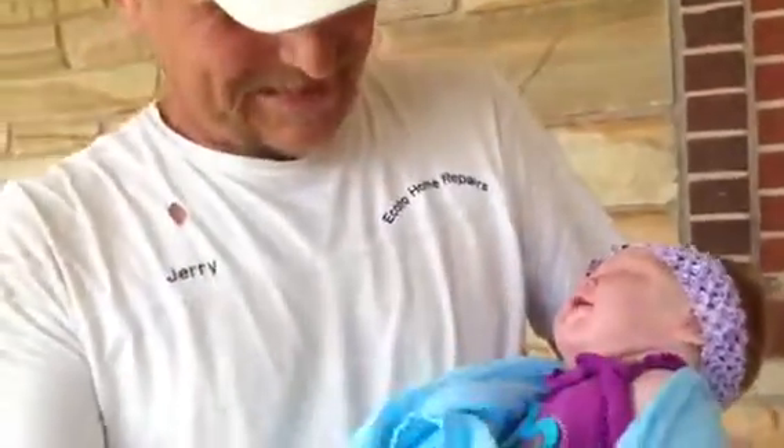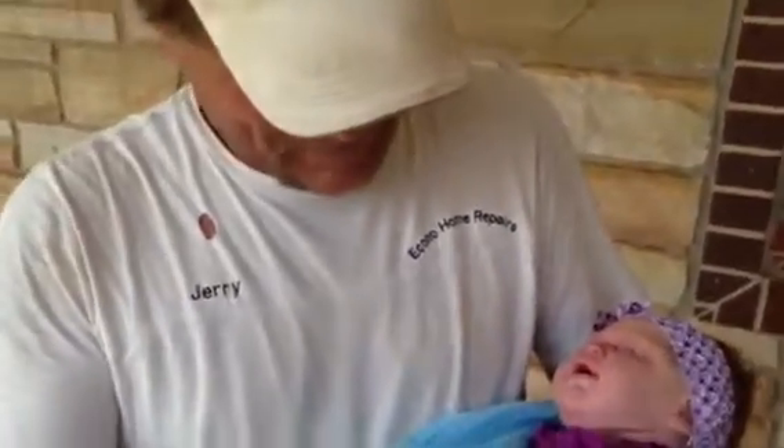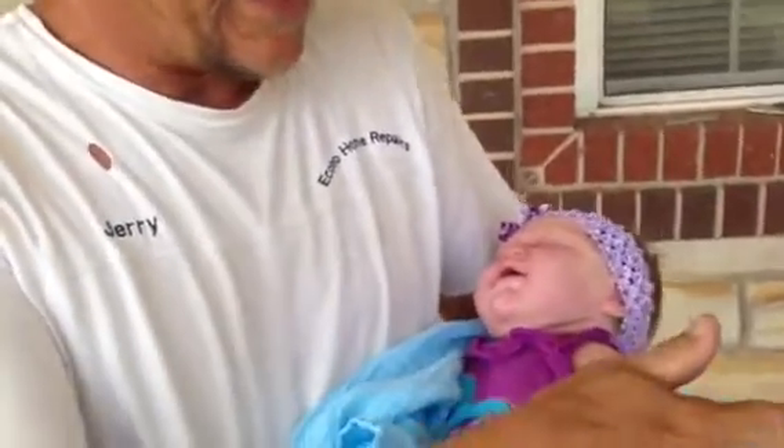Okay, unwrap her and look at her hands and stuff. He's good with babies — he has kids. Well, you used to. You have a son that's 24 now? He's Bryce's age.